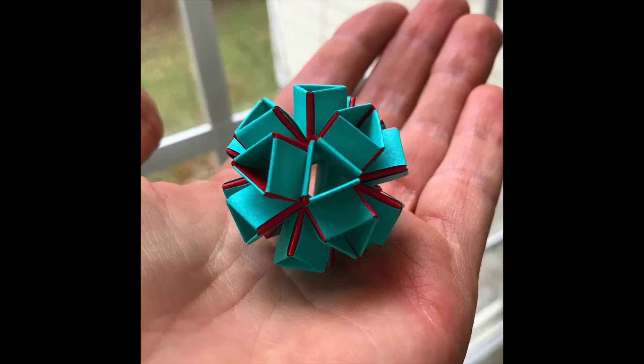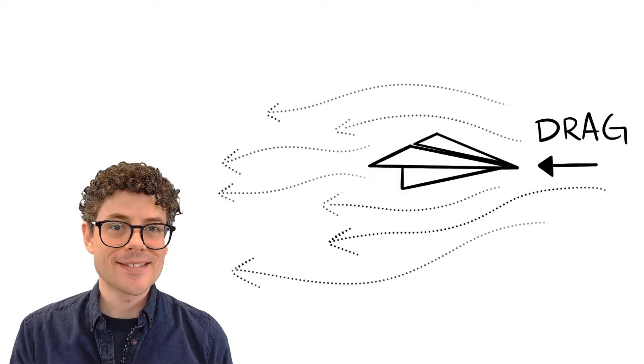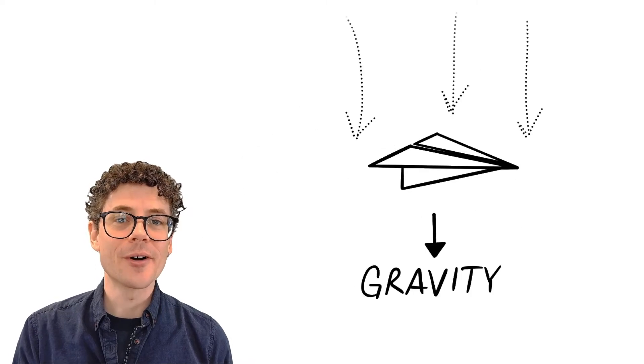There are so many amazing things that you can make simply from folding paper. The possibilities are truly endless. However, there is much more to origami than just folding paper. For example, we can talk about the science behind the forces at work when you throw a paper airplane.